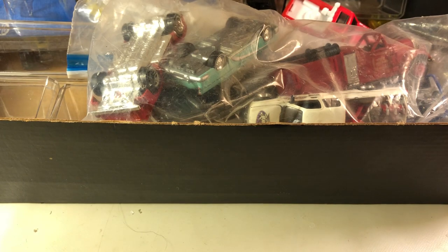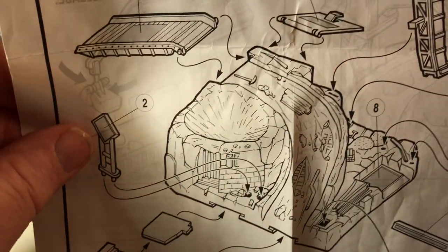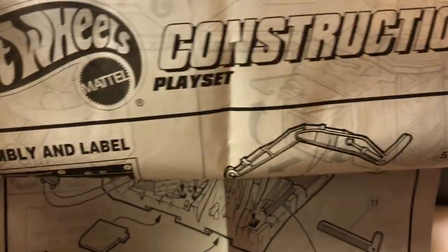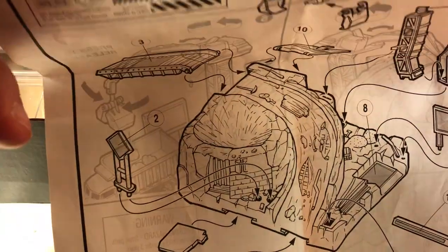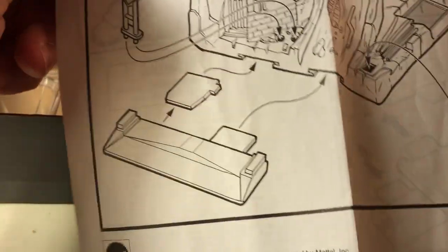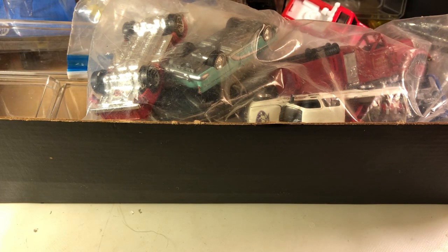In the box, I have the instructions for a set. This is something my sister gave me, and she opened it up and put it together because she was that anxious for me to see it — and we were adults when this happened; I was in my 30s. Anyway, that's the instructions for it. I showed the truck that came with that set in my Ford video.